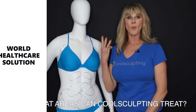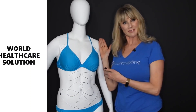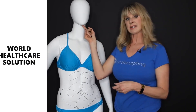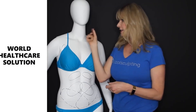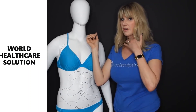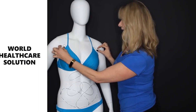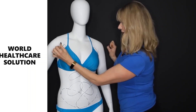Question number three: what areas can CoolSculpting treat? I'm here with my lovely model, Chloe, and we're going to show you what areas we can treat. Starting at the top, we can treat the submental fat area under the chin — this has been very popular for us. Typically it's one application under the middle of the chin, though larger areas may need several applications. We can also treat these areas sometimes called pierogi fat or bra fat, right here along the back.